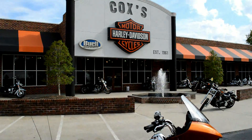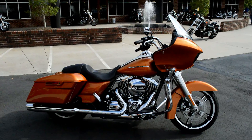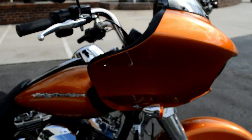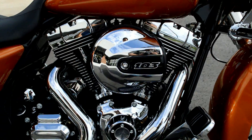Thanks for checking us out here at Cox's Harley-Davidson. I've got another certified pre-owned motorcycle for you. This is a 2015 Road Glide dressed in amber whiskey. We've got it certified pre-owned.